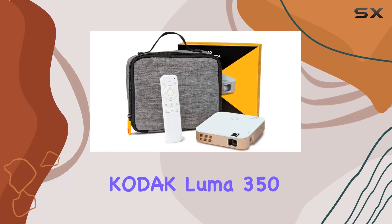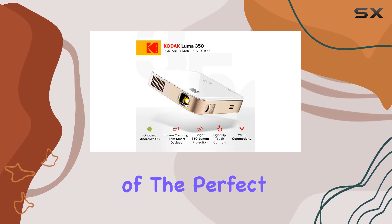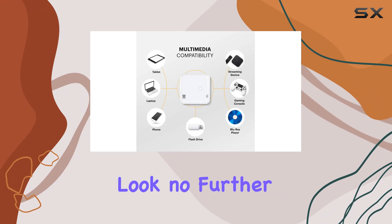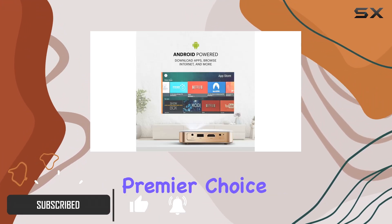Welcome to our review of the Kodak Luma 350 Portable Smart Projector. Are you in search of the perfect projector for your home cinema, gaming, or business presentations? Look no further.